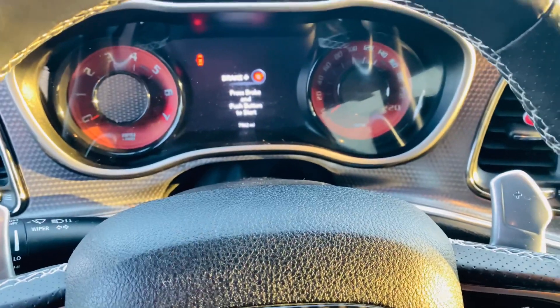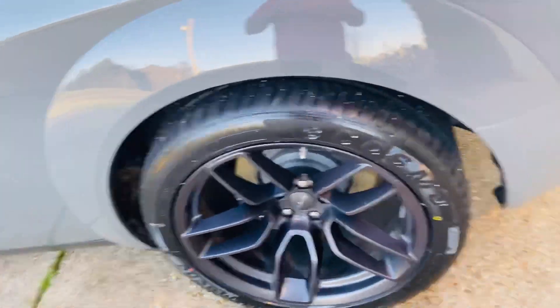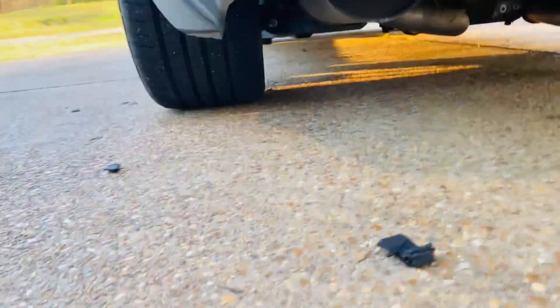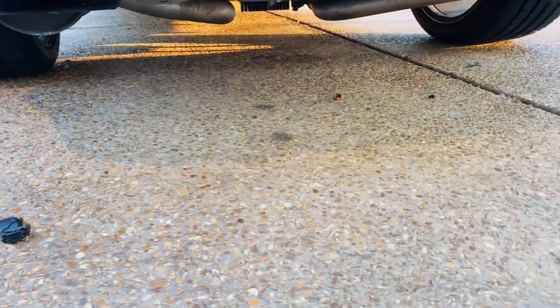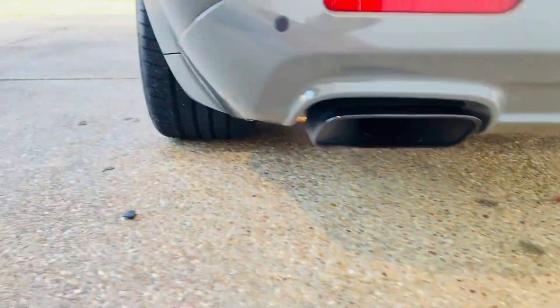I gotta clean the inside out. You can see — 7,000 miles — ain't got that many miles on it. I just went with the 350. I just put some 315s on it — 315/35/20s. Look at that motherfucker now. It came with 305s, I put some 315/35/20s on it.